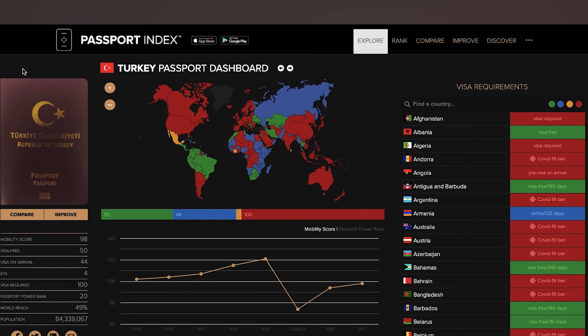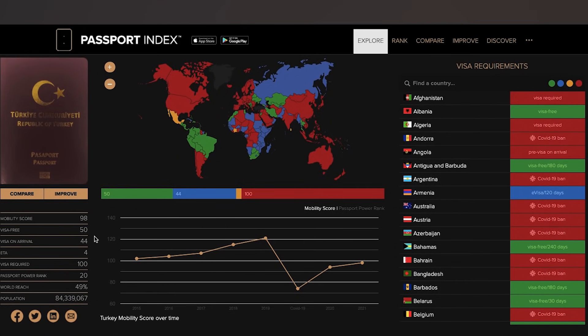Now let's take a look at PassportIndex.org to compare the Turkish passport with all others. The Turkish passport currently scores a mobility score of 98. Looking at previous years: 2015 scored 102, 2016 scored 104, 2017 scored 107, 2018 scored 115, and 2019 scored 121. We're seeing a very nice upward trend in the mobility score.